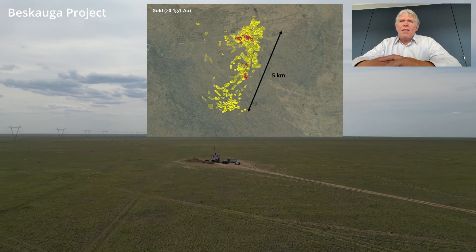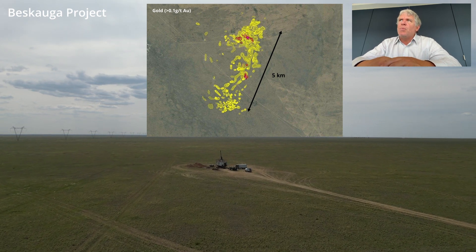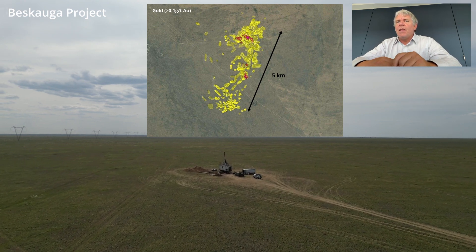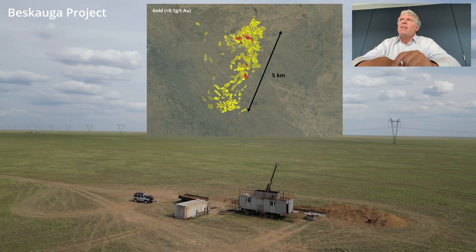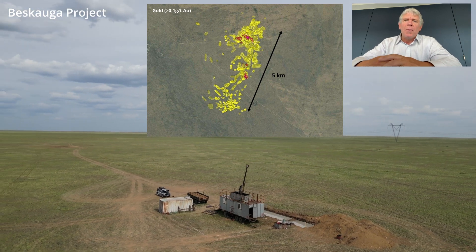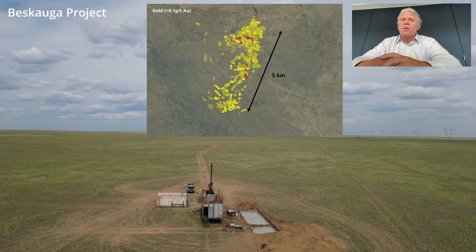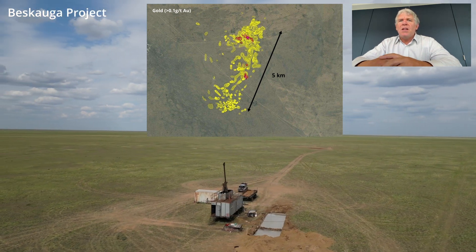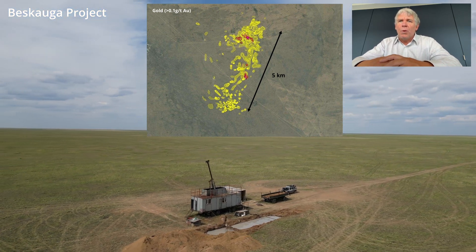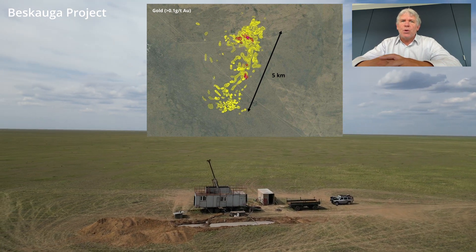We can see the gold anomaly picked up with our KGK-type drilling. What's important to understand is that the KGK is giving you point data — actual mineralisation. This is not a halo, which is typically what you might get with a soil sample. So this is denoting a 5km trend of confirmed gold mineralisation, much of which has yet to be explored with the drill.